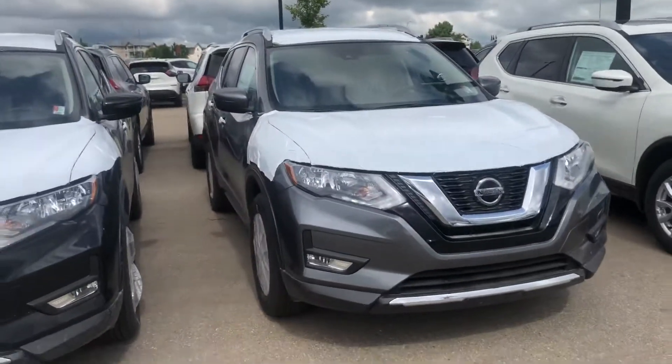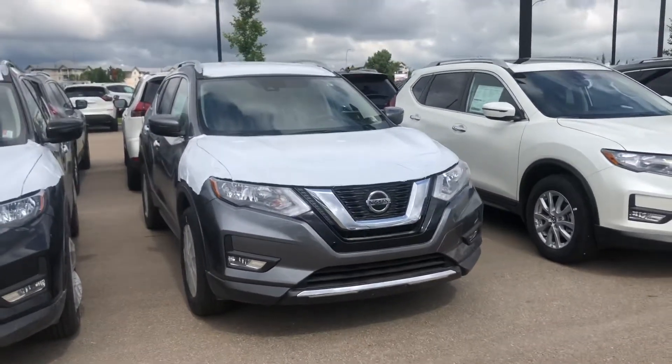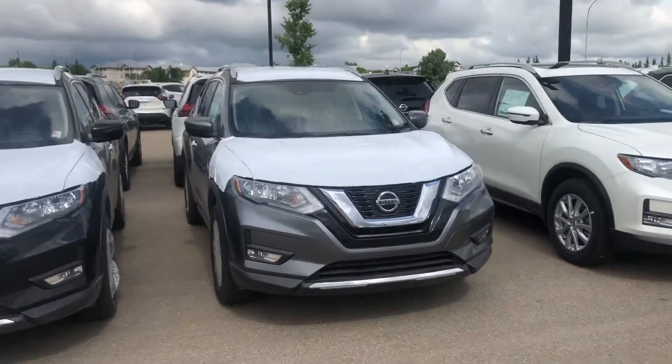Hello, hello, Seville here from Northside Nissan. Today I want to showcase the gorgeous 2020 Nissan Rogue SV.